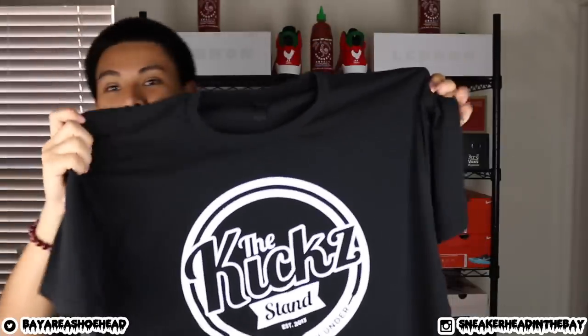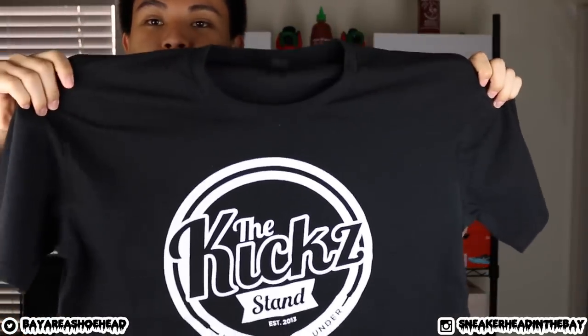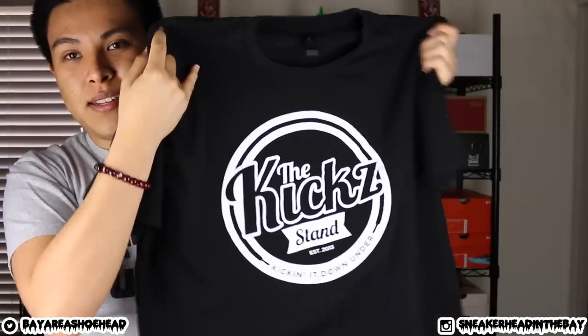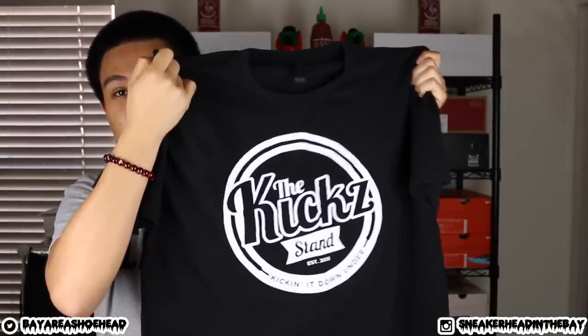If you guys saw my vlog, I met Chase Machini — big shout out to that dude. It was really chill just having lunch with him. He was actually in the area visiting from Australia, so shout out to you Chase, I really appreciate you. What he did was he hooked me up with a Kickstand t-shirt, which is a group that he runs on Facebook. I really like this t-shirt — black and white, awesome color combo, can't go wrong with it.